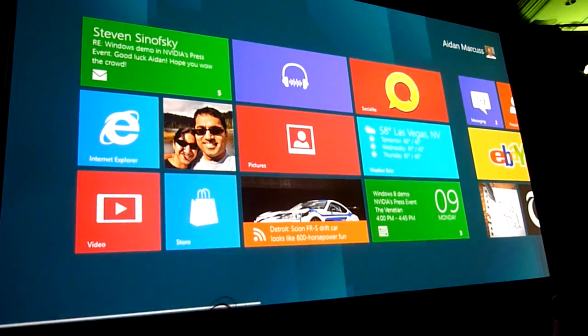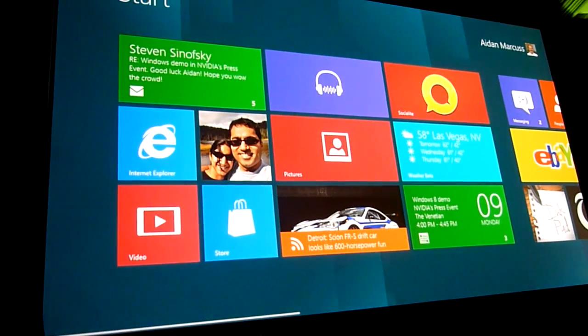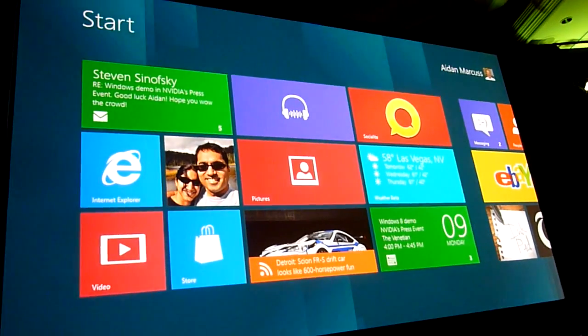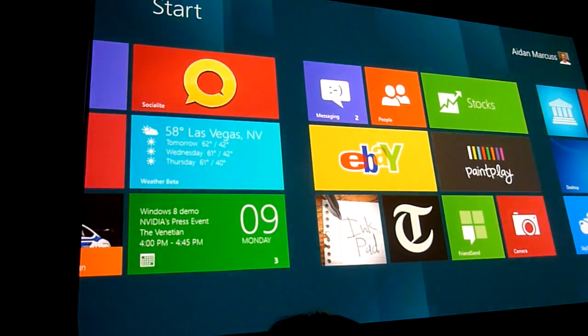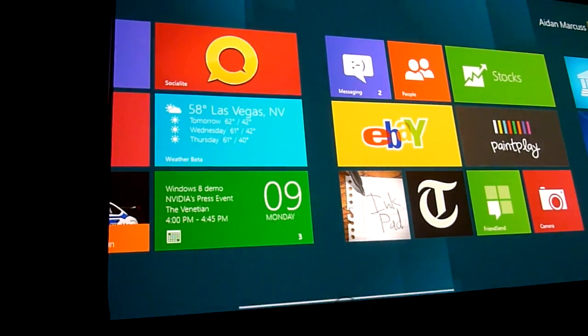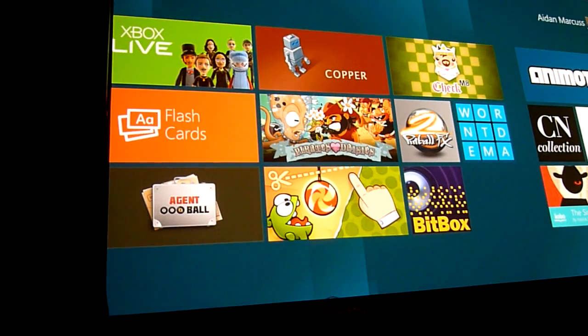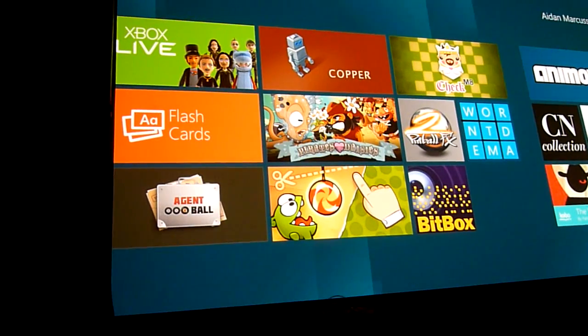Start really is Windows 8. It's where all of the things I care about are right here. I've got tiles that represent the applications I'm interested in. They're alive with up-to-date information. We've got a bunch of developers we've really started to work with to build interesting, compelling applications for the new Windows platform.